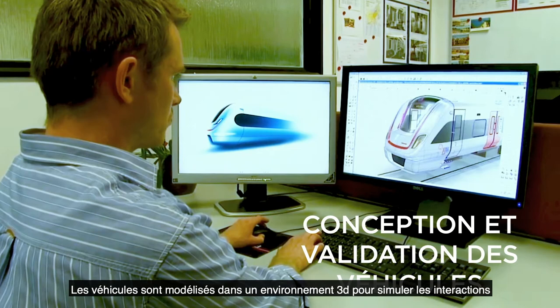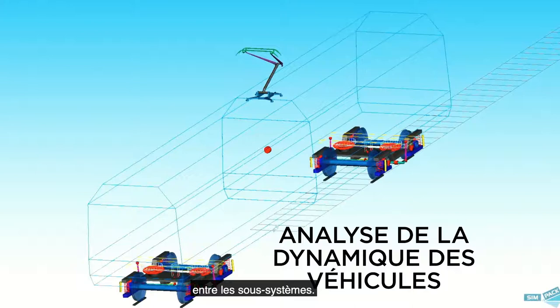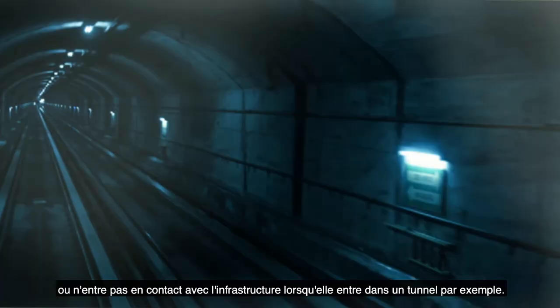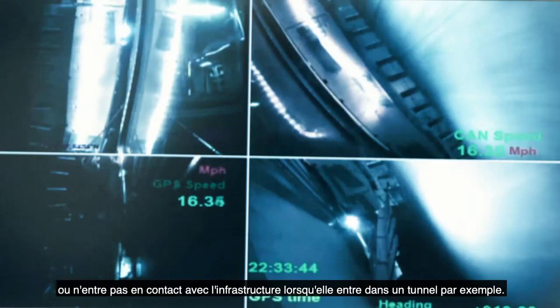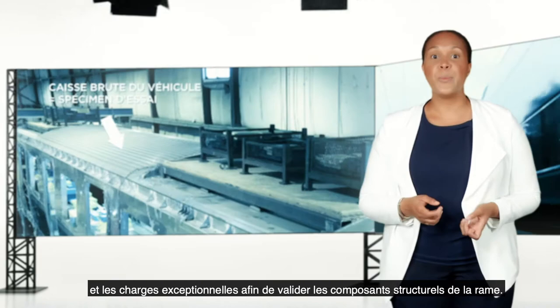Trains are designed with safety in mind. Vehicles are modeled in a 3D environment to simulate the interactions between subsystems. Vehicle dynamic analyses are performed to ensure that the train does not derail or make contact with the infrastructure when entering a tunnel, for example. Structural analyses are performed to simulate in-service and exceptional loads to validate the structural components of the train.